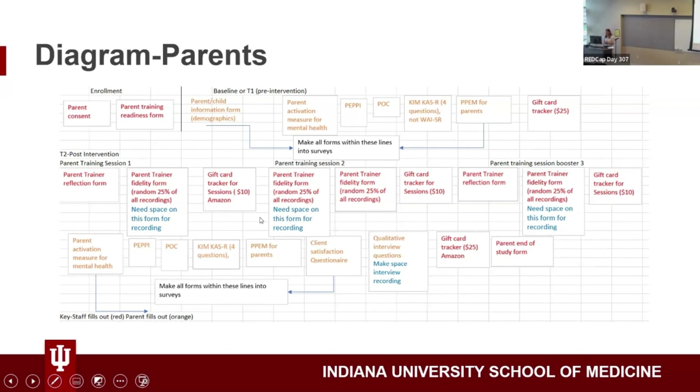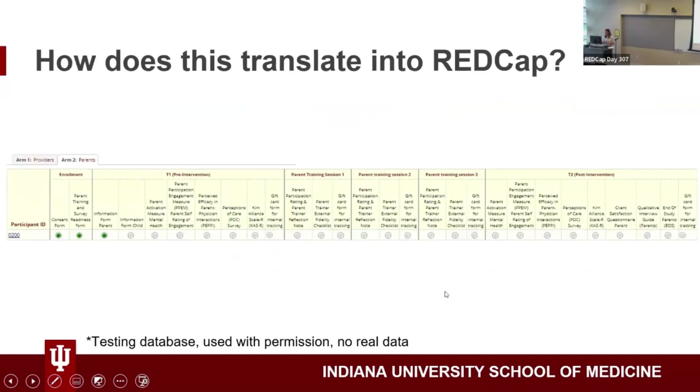The first iteration had the wrong measures — where it says Kim KSR four questions, not WAISR. We had changed some of the measures, and I had the wrong ones in. So if I hadn't run this by the PI and just created the REDCap, I would have been wrong — which is a big deal. You don't want to collect the wrong data. I also put in a gift card tracker so I could keep track of that when parents are off study.